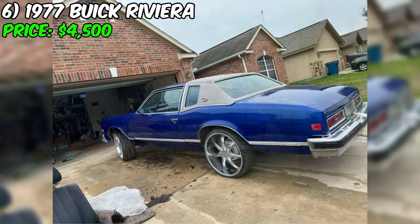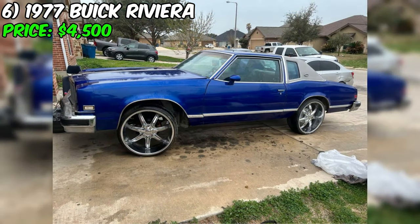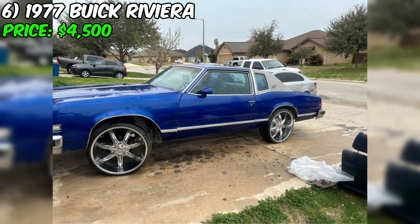The car features electric fans, all lights are in working order, and it sits on 24-inch wheels giving it a bold stance. The seller also has two brand-new tires that need to be installed. However, the seller is upfront about the drawbacks: the interior needs work, the radio and speakers need replacing, the car smokes a bit due to the carburetor running too rich, two tires need replacing, and the rims have some chrome pitting.